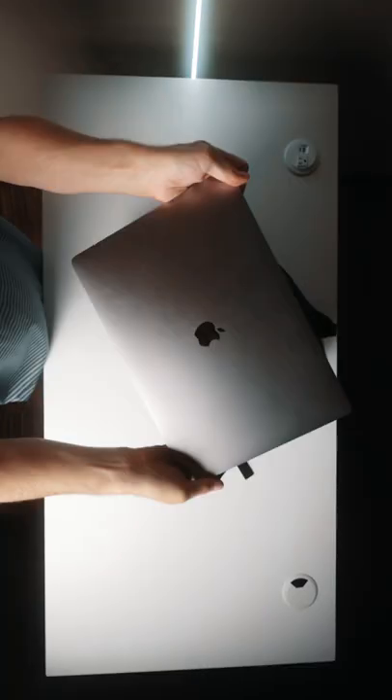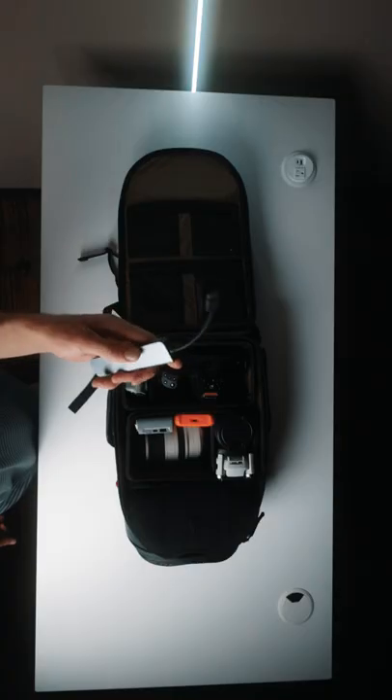A bunch of boring stuff like an old MacBook Pro, batteries, hard drive, chargers, maybe a dongle or two.